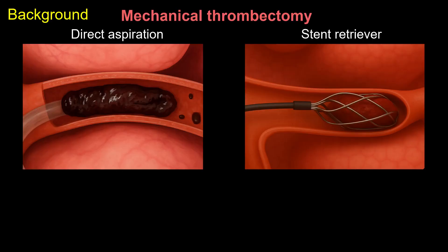Mechanical thrombectomy, a minimally invasive endovascular technique, has emerged as an effective strategy to treat thrombosis. Current mechanical thrombectomy methods primarily use aspiration and stent retrievers to engage and remove clots.